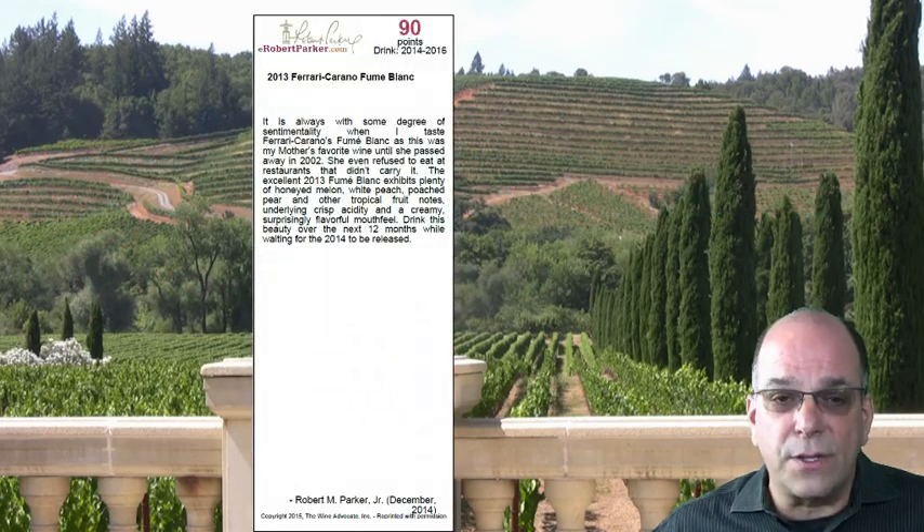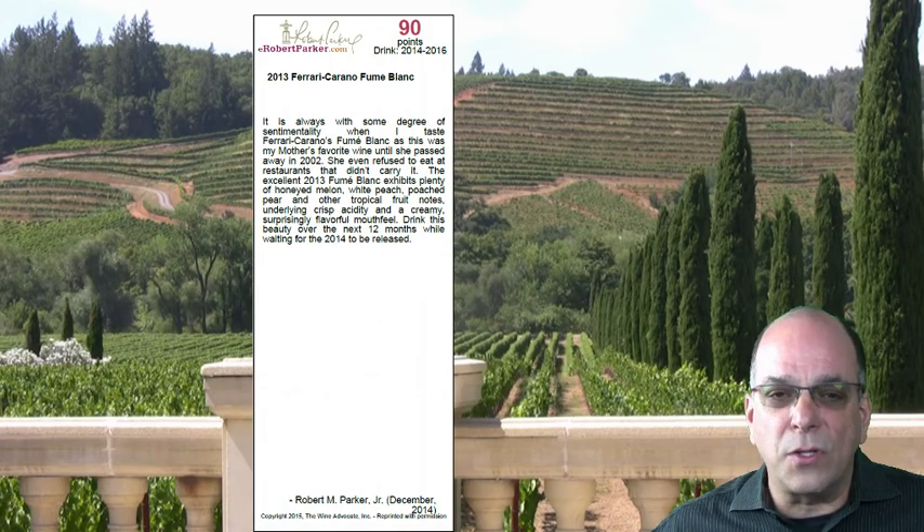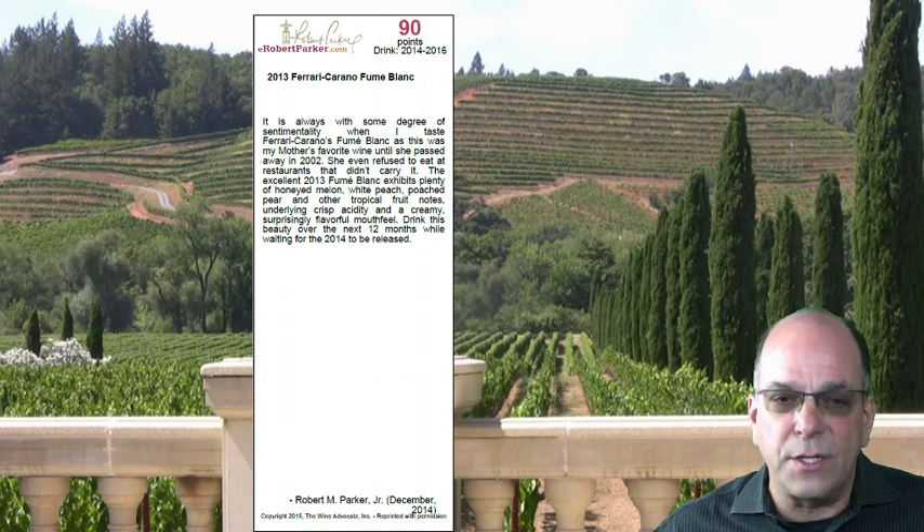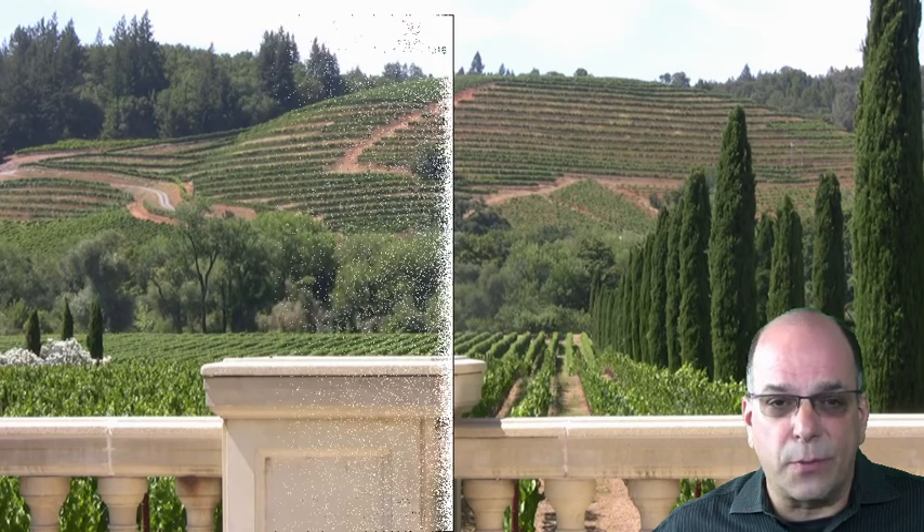The current 2013 vintage scored 90 points in Robert Parker's Wine Advocate, and we now also have in stock and shipping the 2014 vintage Ferrari Carano Fumé Blanc under a separate product code, which you can see in the price book.